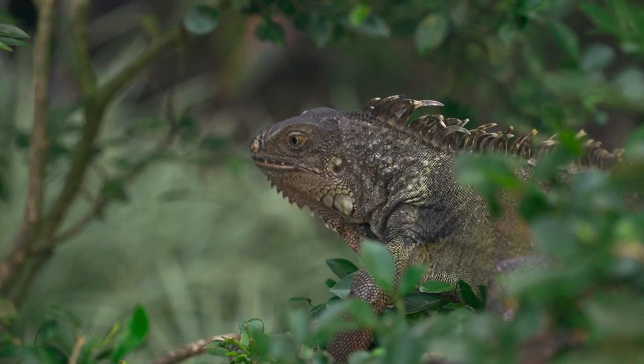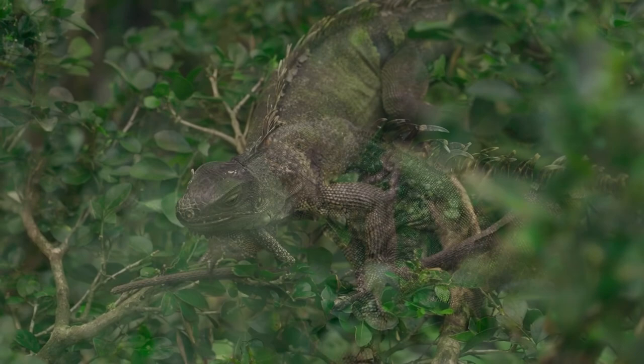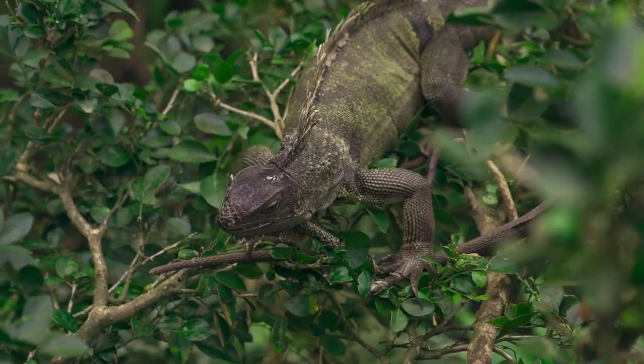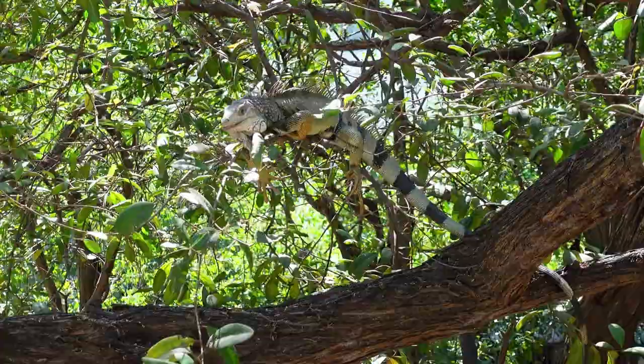Iguanas have a third eye called a parietal eye. It is much smaller than the two main eyes and is covered in skin. The third eye cannot form images, but it detects light very well. The parietal eye is built differently from a regular eye, but it still contains a small lens and a retina. It appears as a white dot on top of their head.